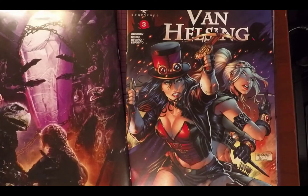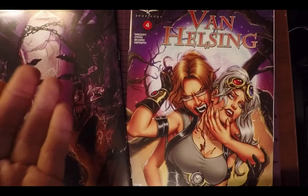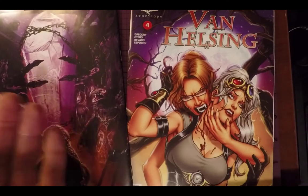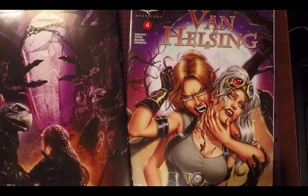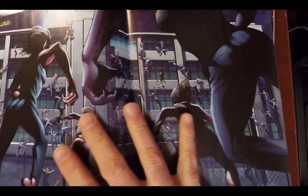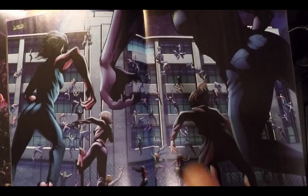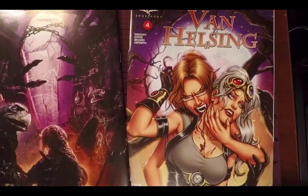There wasn't any action in issue two — it was all menace and discussion, which I actually appreciated because we had action, then some plot. Issue three gives us another action thing. Where Van Helsing was checking on her friends she just went to rescue, a vampire swarm descends. That's a great two-page spread — wouldn't you hate to be the person they're going after? So there's some good action-packed stuff.